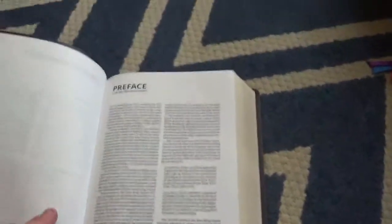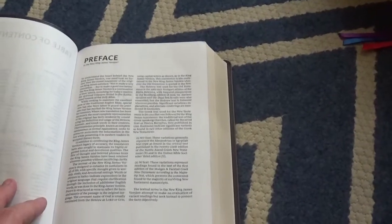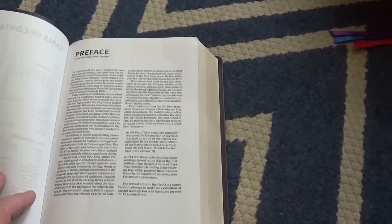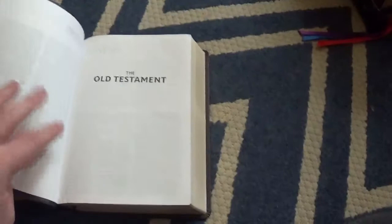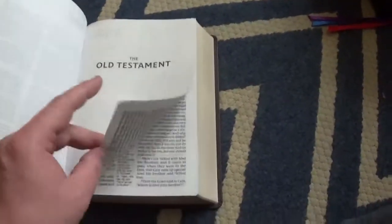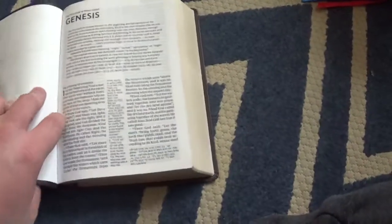I think at this point all Nelson bibles are printed in China. I know a lot of people knock Chinese printings — I don't have a problem with them. All the bibles I've had that are printed in China have actually been fairly decent. Here's the preface to the New King James, and then you get right into the Old Testament and into the text.